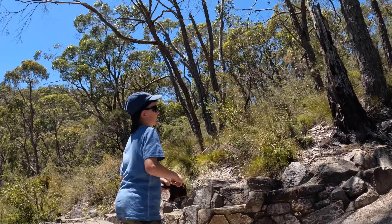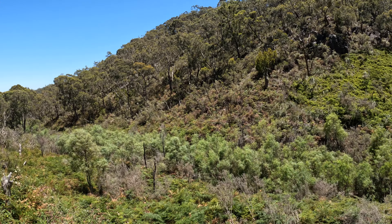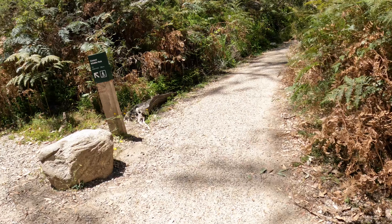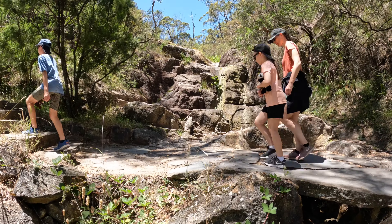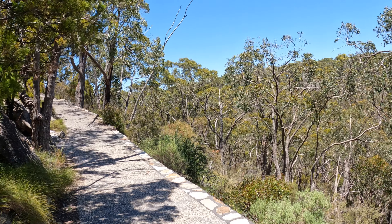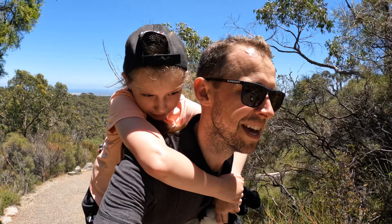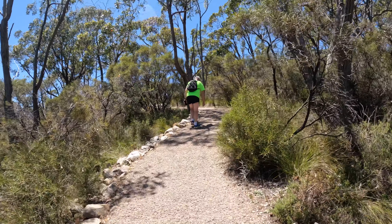Just when we thought it couldn't get any steeper, just after waterfall number three. It's just over halfway and we're at Wilson's Bog now. The swamps are rare in the Mount Lofty Ranges and this is one of the largest in the Cleland Conservation Park. Just over 1.65 kilometers to the top - not that far to go now. We've arrived at waterfall number three and it seems to not be flowing due to the summer heat. One kilometer out, Milica's legs have given up so now I've got to carry her.